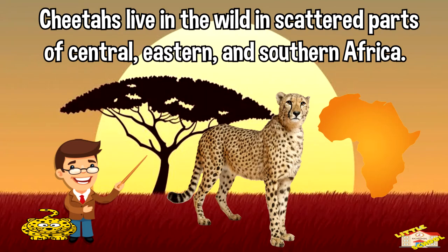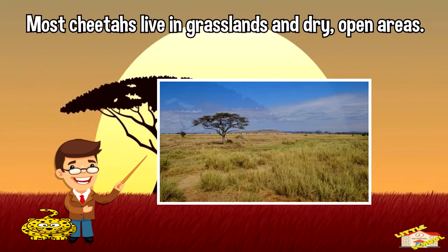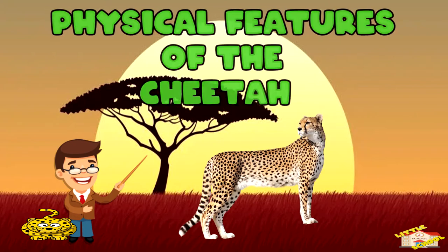Cheetahs live in the wild in scattered parts of central, eastern, and southern Africa. A small number of wild cheetahs, known as the Asiatic cheetah, live in Iran. Most cheetahs live in grasslands and dry open areas.